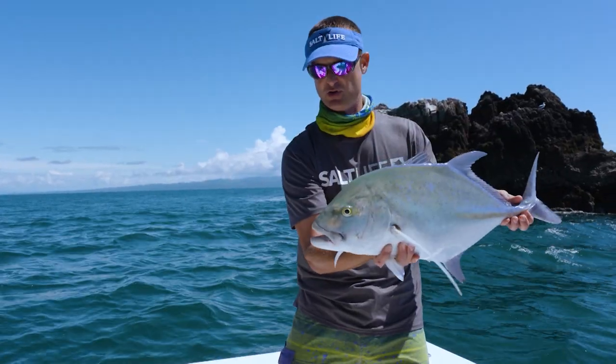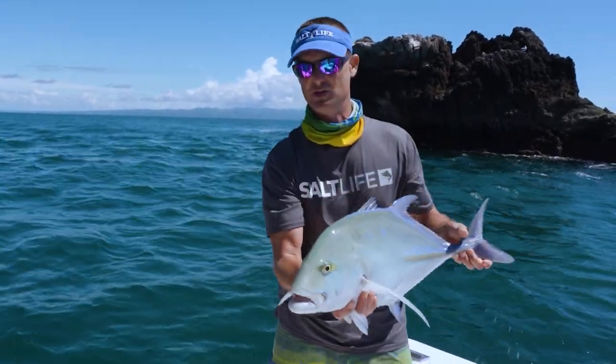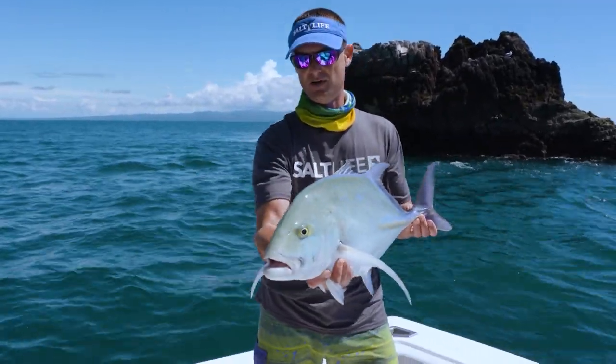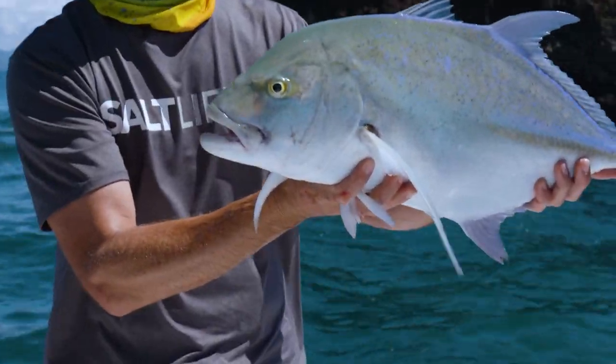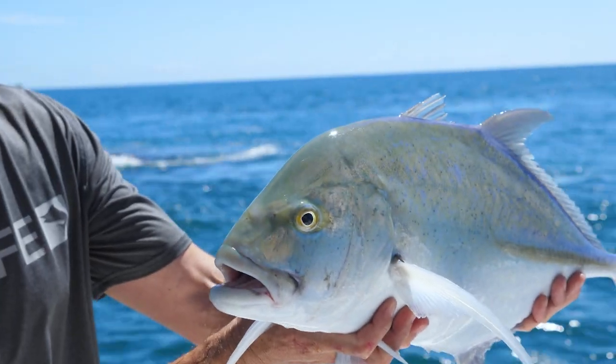This fish is super strong — that's why it was giving me such a hard time. This is in the jack family. Things will fight all day long. Another species added to the list. Nice bluefin trevally.